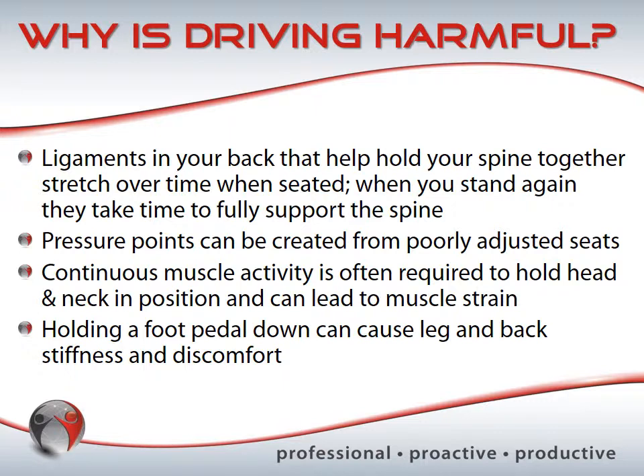Poorly adjusted seats can create pressure points and awkward back or neck postures that could potentially be avoided with better positioning. Other things that cause harmful driving effects are continuous muscle activity to hold your head and neck in position. This is particularly problematic for people who have a forward head posture, which can be aggravated while you're in your vehicle.